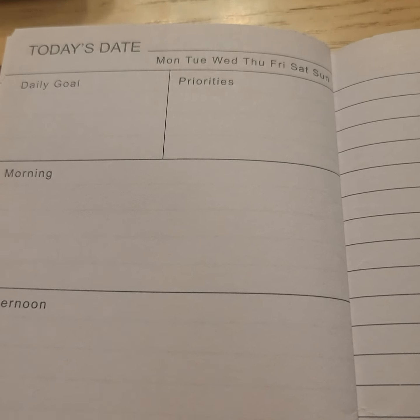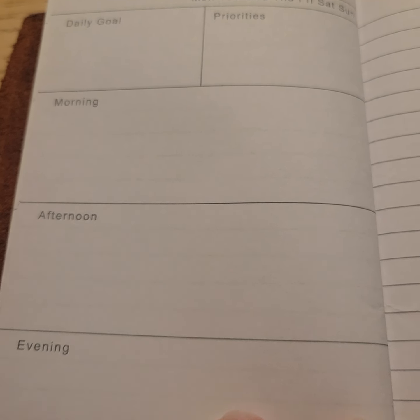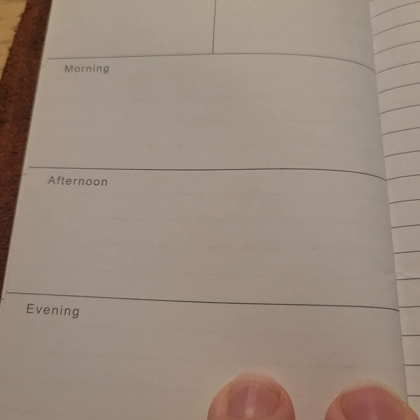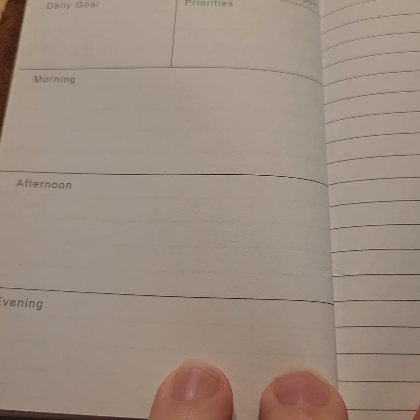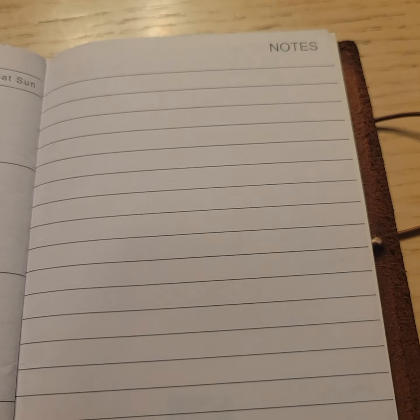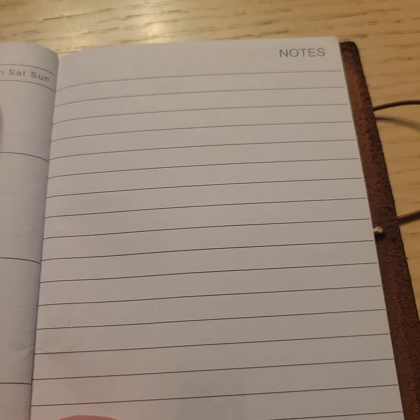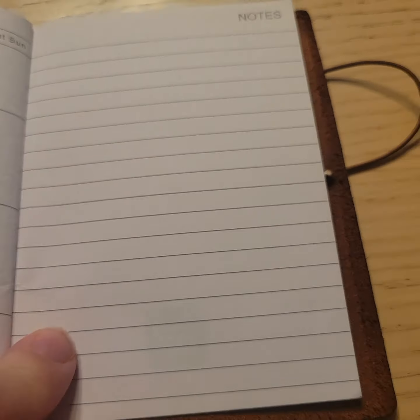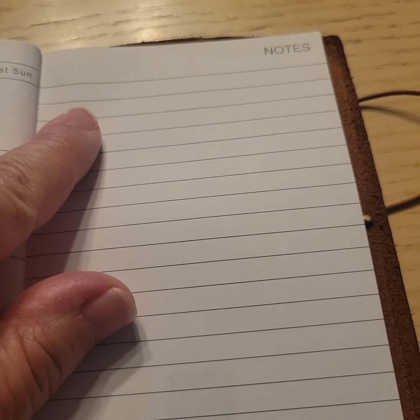So you've got — you can write the date, circle the day of the week. You have a daily goal and priorities. You can kind of do what you need to do for morning, afternoon, and evening. Or you can cover it up and make it for something else. You have this note page, and I've done a video where I've done different layouts. You can make a timeline here, and I use this a lot for our daily meeting notes.